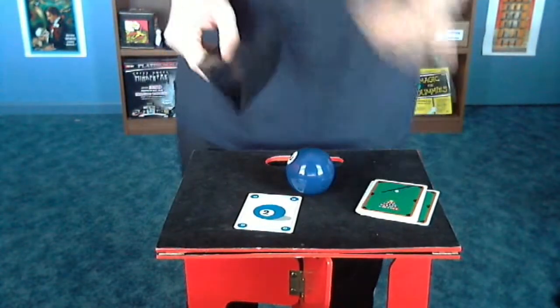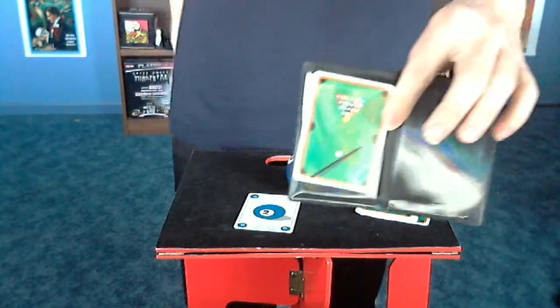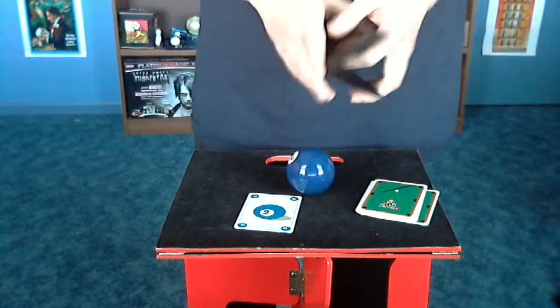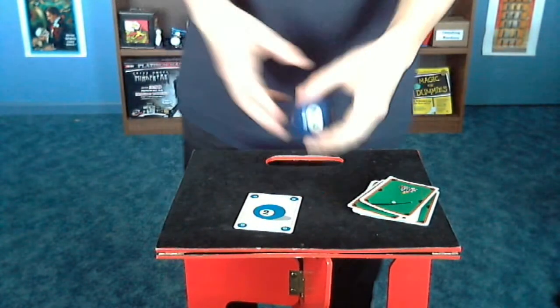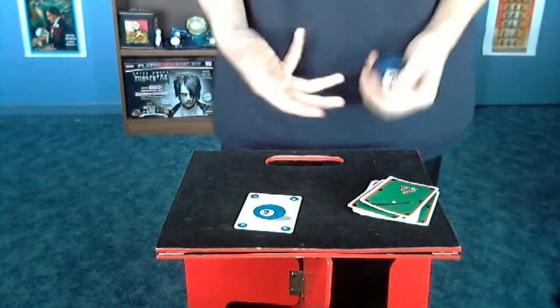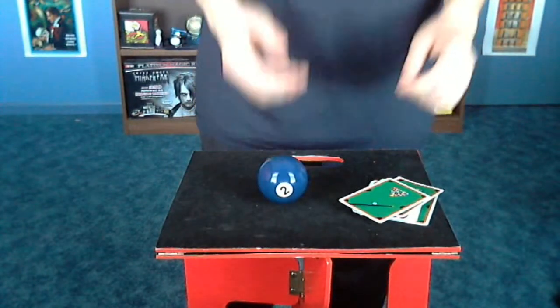You can produce it from either a card box or from a little wallet. The way you produce it from the wallet: you take one of the cards, place it on this side as your prediction — and then boom, you make the two ball appear. The cool thing is it's not always the two ball. When you buy the trick you'll get a pool ball and all the cards.